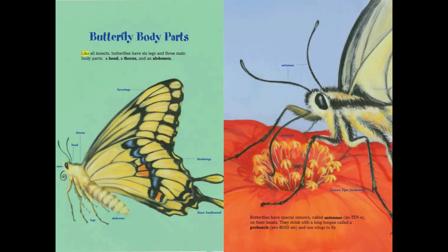Butterfly body parts. Like all insects, butterflies have six legs and three main body parts: a head, a thorax, and an abdomen. Butterflies have special sensors called antennae on their heads. They drink with a long tongue called a proboscis. And they use wings to fly.